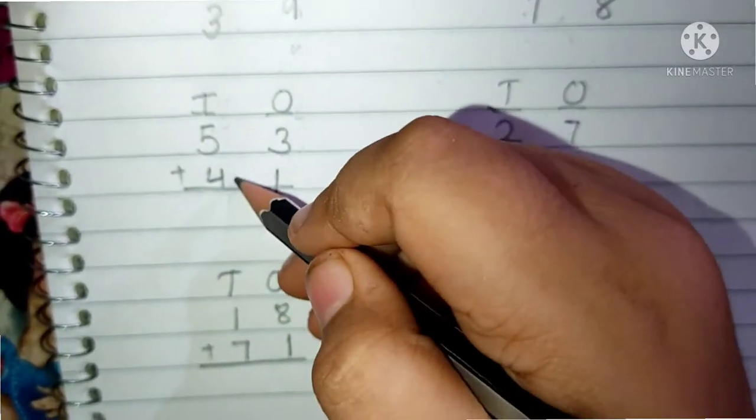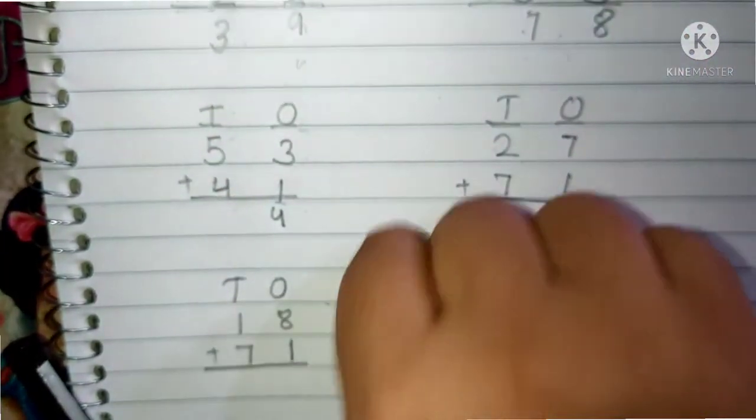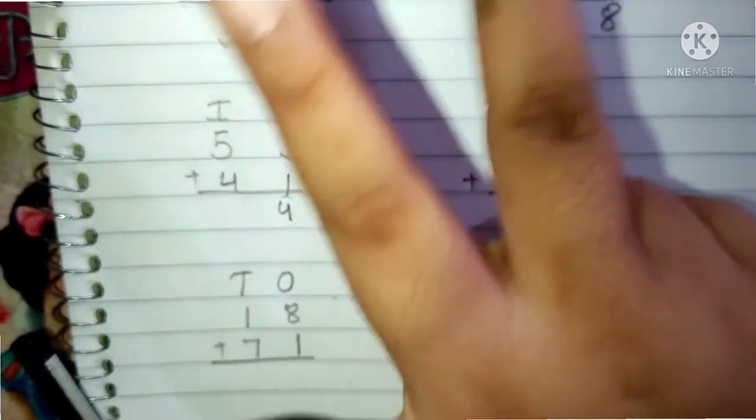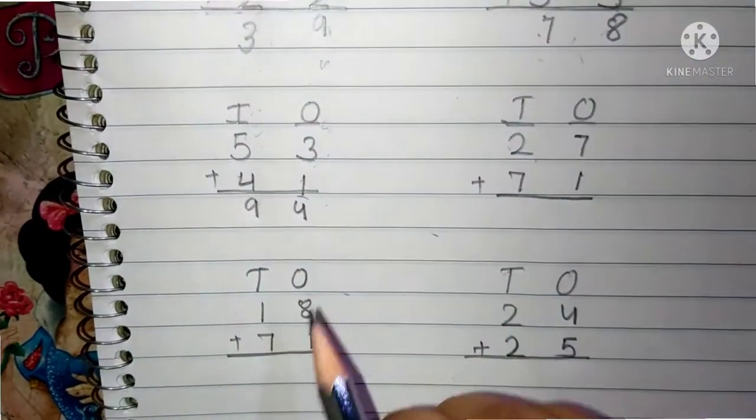5 and 4 are present in the 10's place. We have to add now the 10's place digits. Keep 5 in your mind and 4 fingers up. After 5: 6, 7, 8 and 9. We have to write here 9. And the answer is 94.